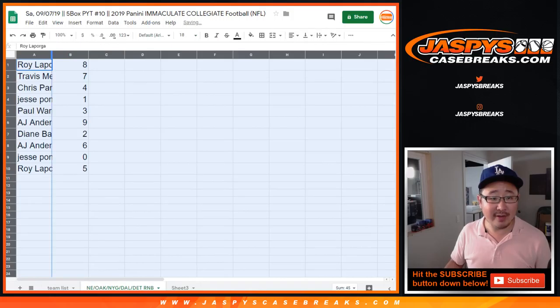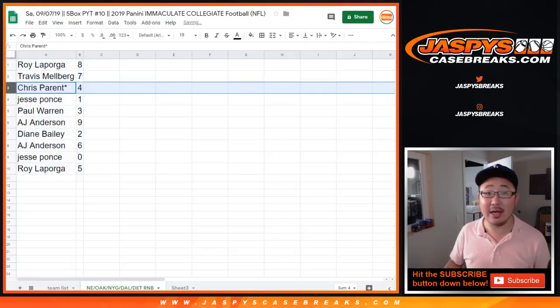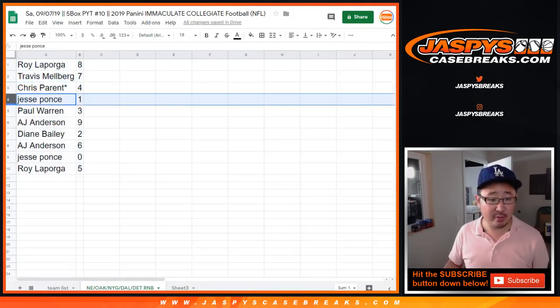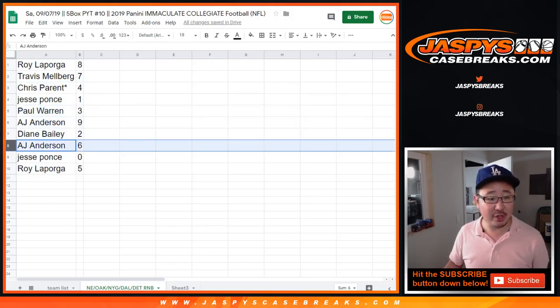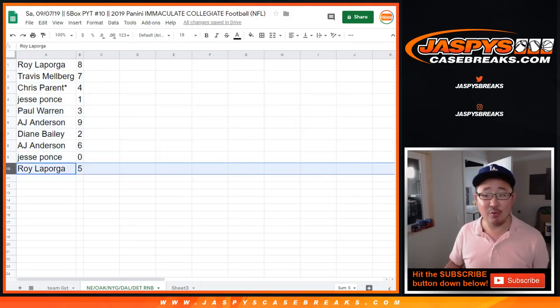All right, so Roy, you have eight. Travis with seven. Chris, Last Spot Mojo, four. Jesse with one. Paul with three. AJ with nine. Diane, you have two. AJ with six. Jesse with zero, and Roy with five.